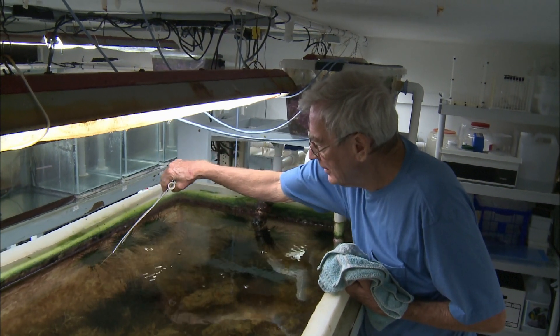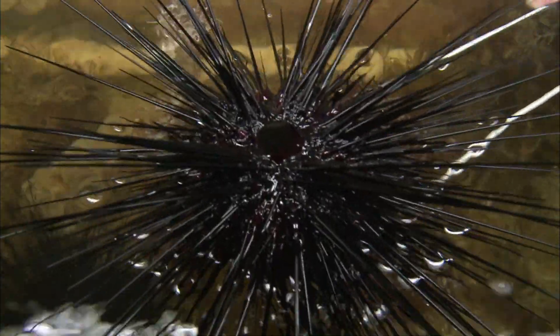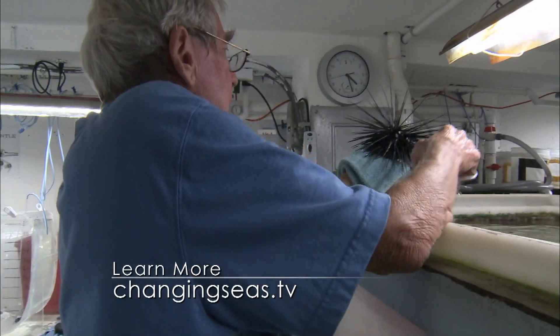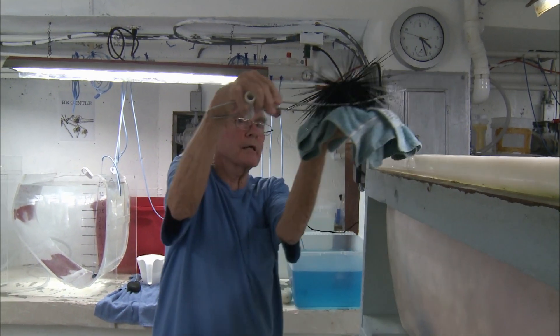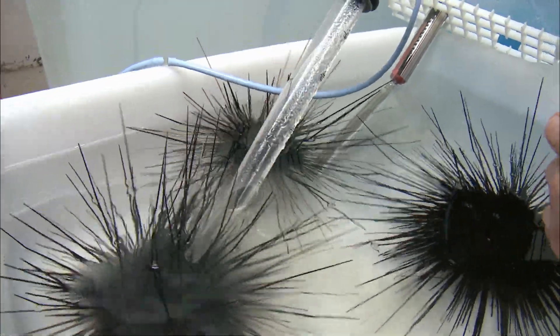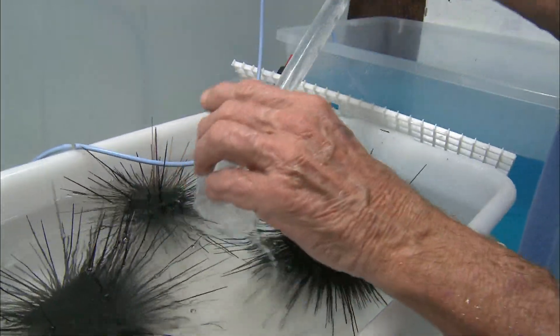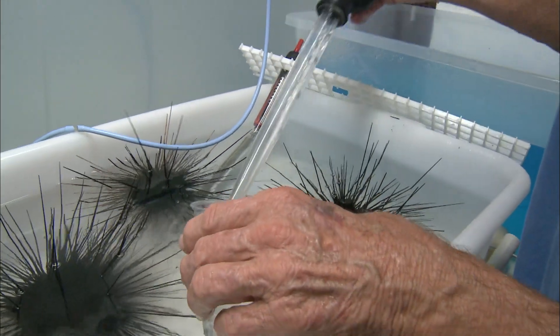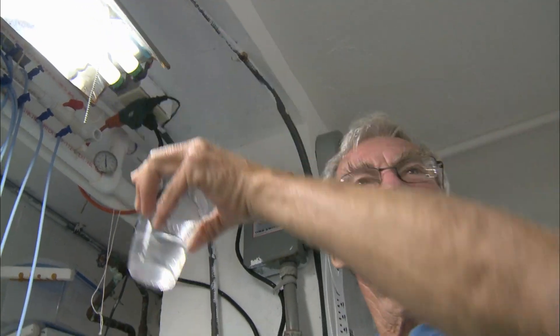Martin Moe is committed to perfecting the technology to reproduce or culture diadema in the laboratory. Today he begins a new culture process by selecting diadema that are ready to spawn. Immersing them in a tub of warm water stimulates the spawn — he identifies a male releasing white sperm and a female spawning eggs.